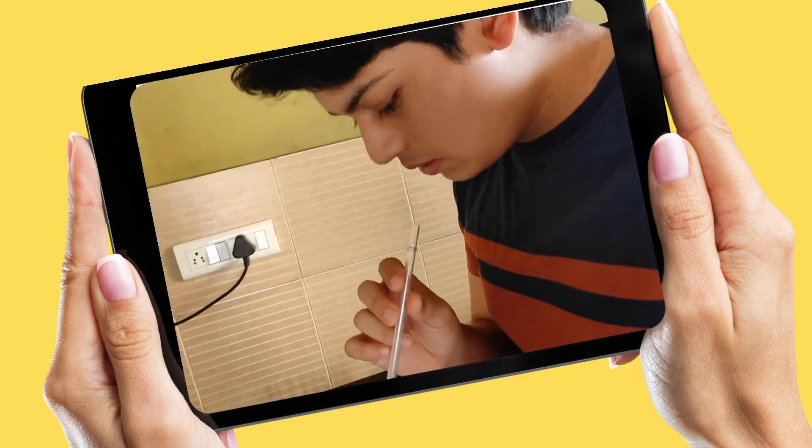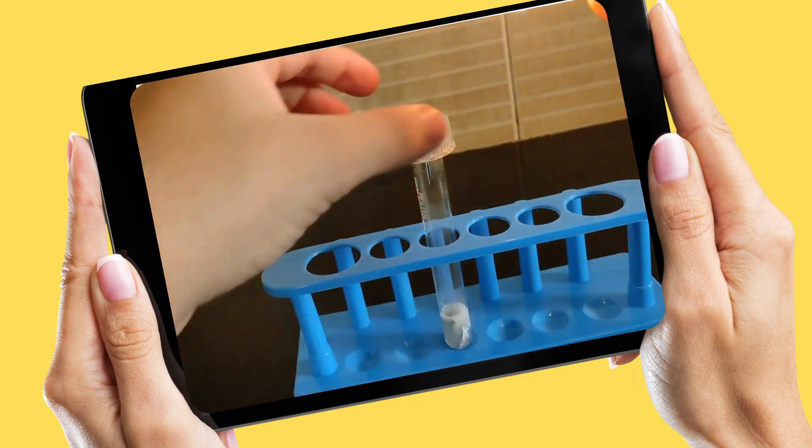The kit also includes videos on practicals, preparation tips and extra questions and answers. Students can also ask questions and receive the answers of their doubts.